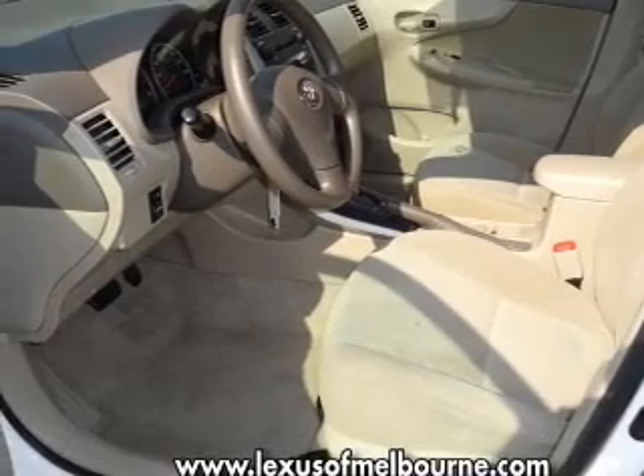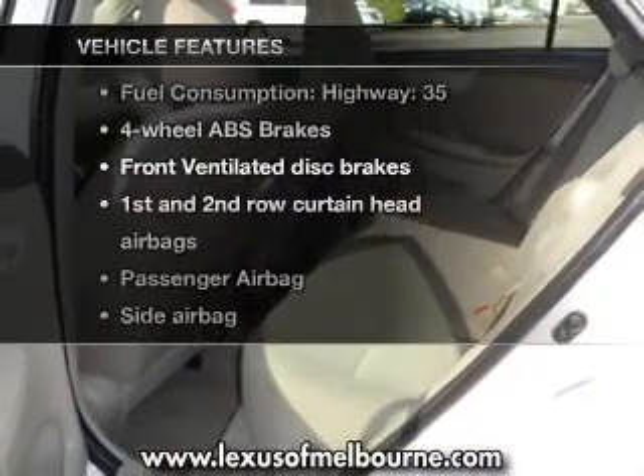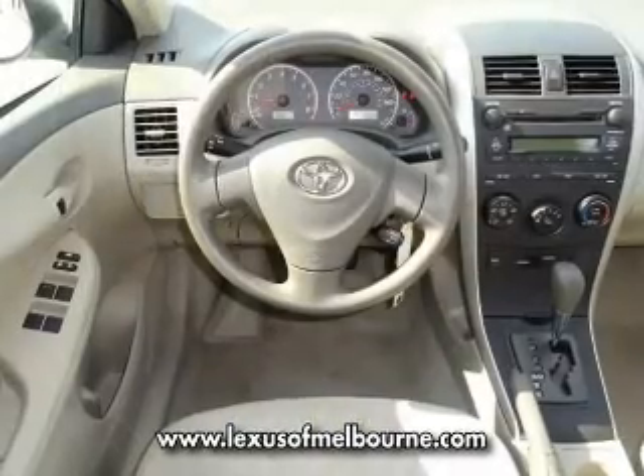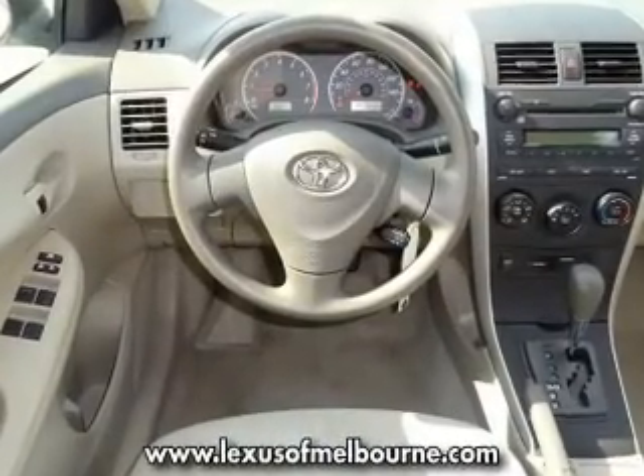Brake safely with the anti-lock braking system. Plus, enjoy these notable features included in this vehicle: air conditioning, power door locks, power windows, power steering, and power mirrors.